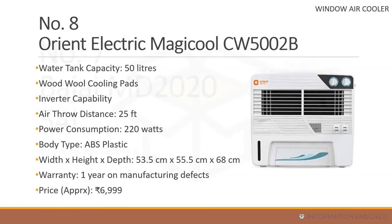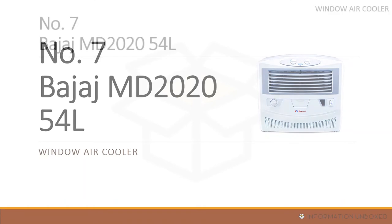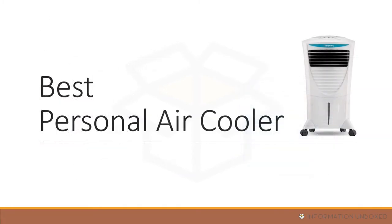At number 7 is the Bajaj MD2020 54L, also a window air cooler. It has a water tank capacity of around 54 liters, wood wool cooling pads, power consumption of 230 watts, one year manufacturing warranty, and a price of around 6,799 rupees.